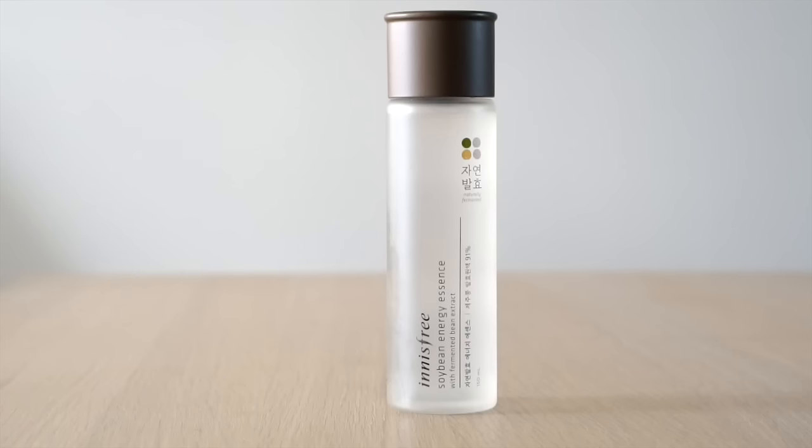The Some By Mi 37° Secret Programming Essence is pricey, but it has more fermented ingredients than Missha, SK-II, or any other essence out there — I'll definitely be doing a more in-depth review. The next essence is a throwback: the Innisfree Soybean Energy Essence. This was one of the first essences I ever used years ago, even before I really understood what an essence was. I was so impressed just from swatching it on my hand. Coming back to it now, I realize how great it really was — and this was even before I discovered fermented ingredients.